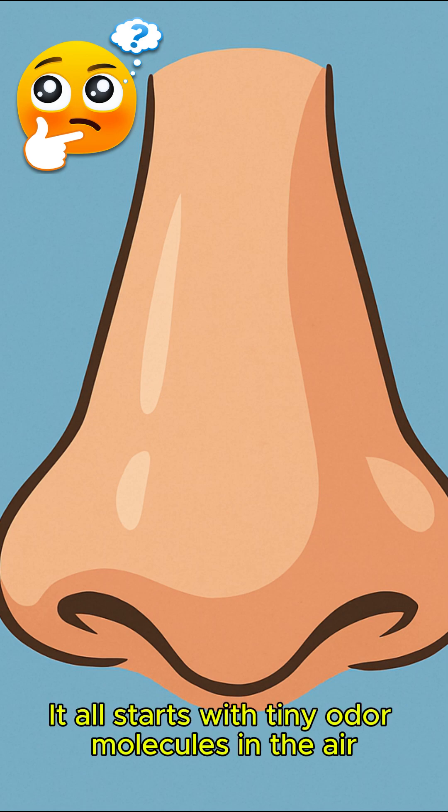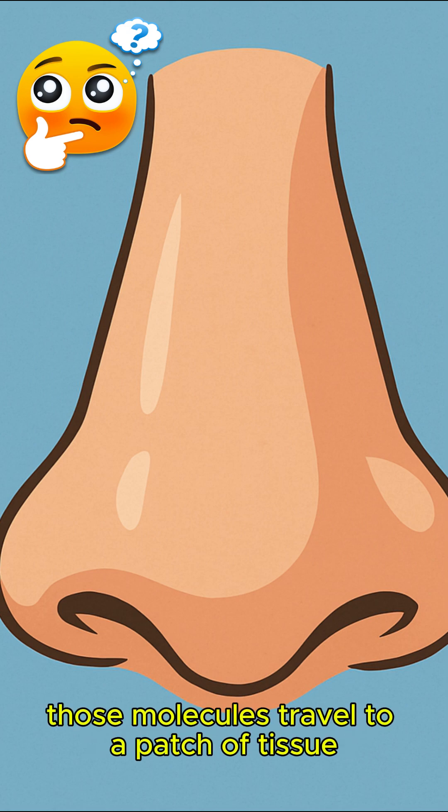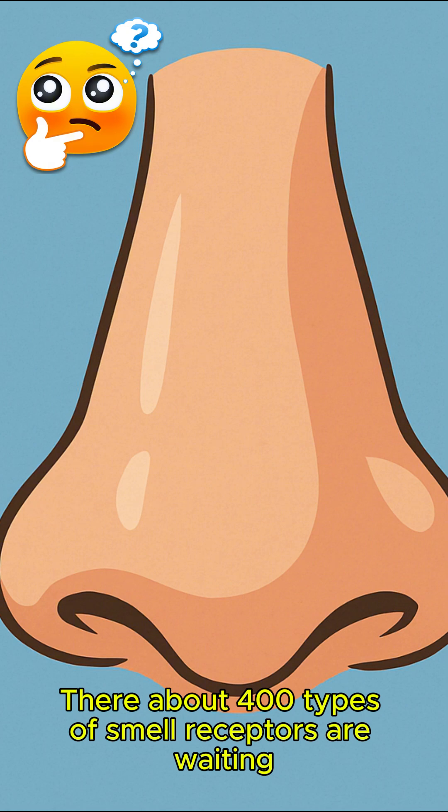It all starts with tiny odor molecules in the air. When you breathe in, those molecules travel to a patch of tissue deep in your nose called the olfactory epithelium. There, about 400 types of smell receptors are waiting.